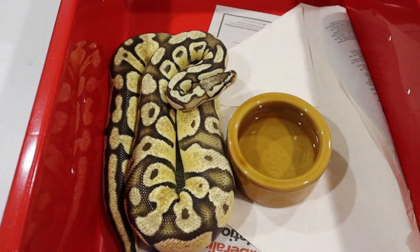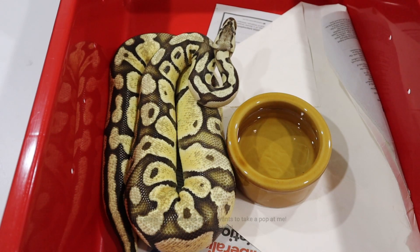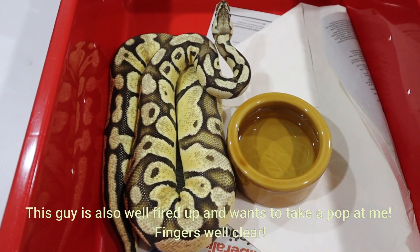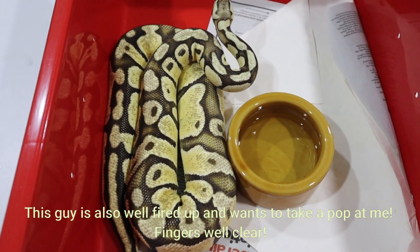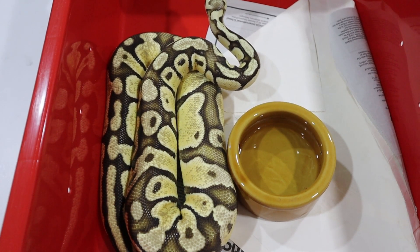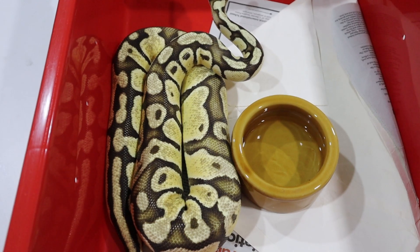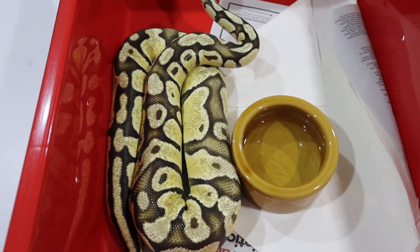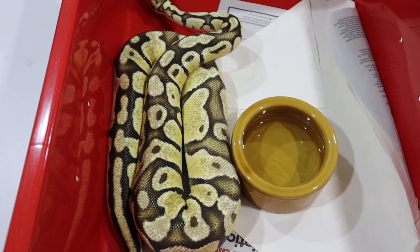The next purchase we're considering is to add the fire gene to our clown project. This is a firefly male — he is het for lavender albino — but the one we're searching for is this exact same snake: firefly het for clown. We're adding the fire gene, and he is holding one copy of the clown gene, which is our key to adding fire to the clown project.